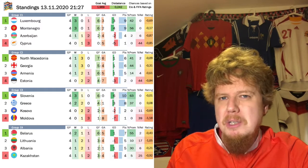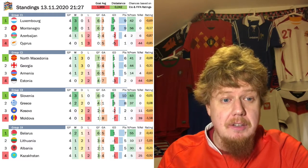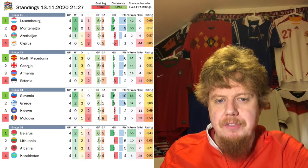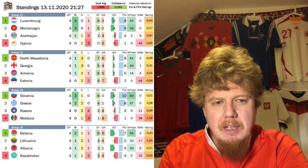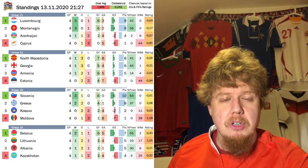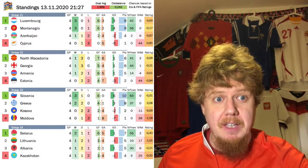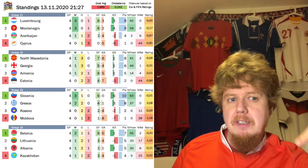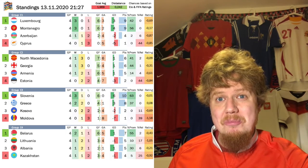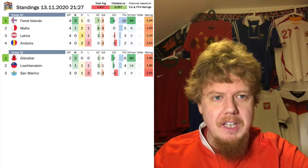North Macedonia and Georgia — they've already played twice, it's a very tight group. Armenia could maybe get in there. Slovenia and Greece are going for the top spot in C3; with Greece dropping points, Slovenia now looks in pole position. There's also a very open group where Belarus and Albania are favored for the relegation spots. I've now accounted for the playoff system where the last-place teams play home games, so these numbers reflect the relegation probabilities more accurately.